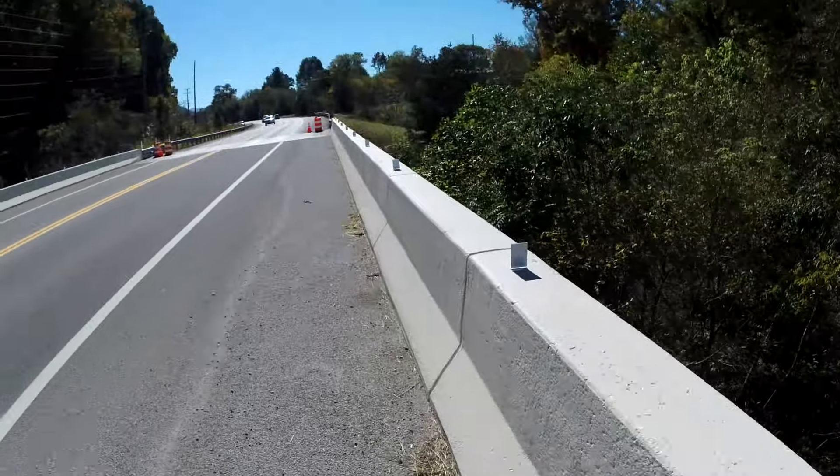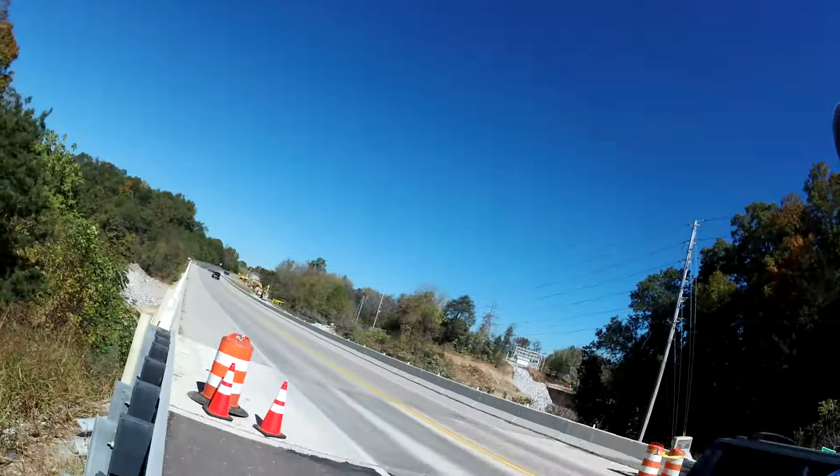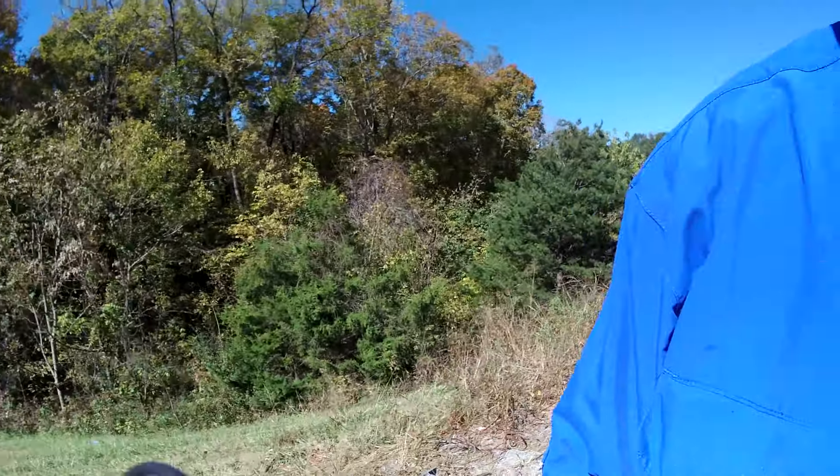I just got stopped by the cops — they want me off the bridge, so that's where I'm headed. I'm getting off the bridge. I wanted to show you farther down what it looked like in the trees there, but I can't do that.